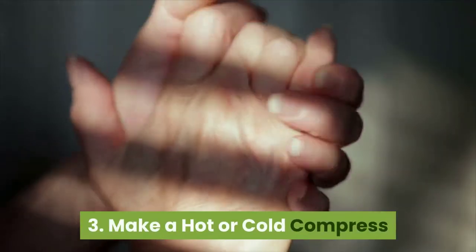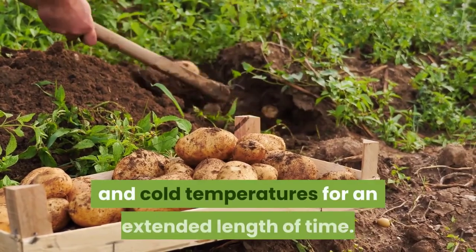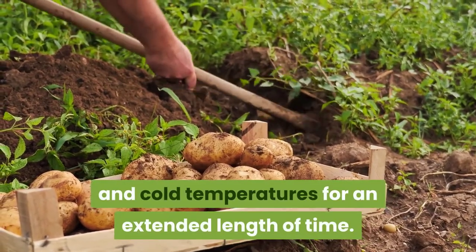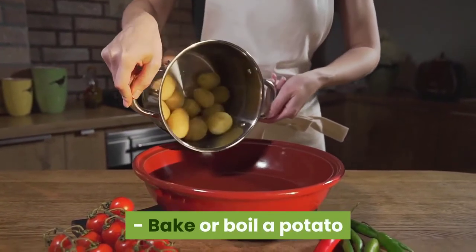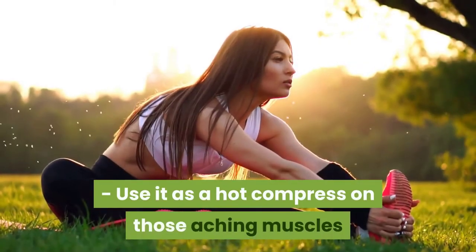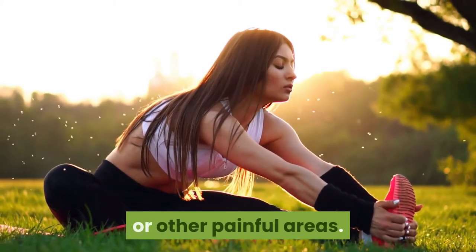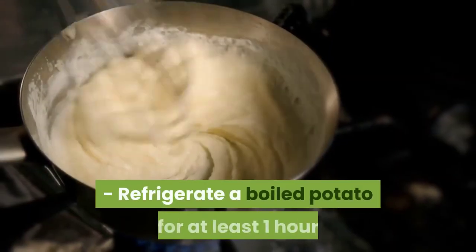Use #3: Make a hot or cold compress. Potatoes can hold hot and cold temperatures for an extended length of time. To make a hot compress, bake or boil a potato, wrap it up in a clean cloth, and use it on aching muscles or other painful areas.